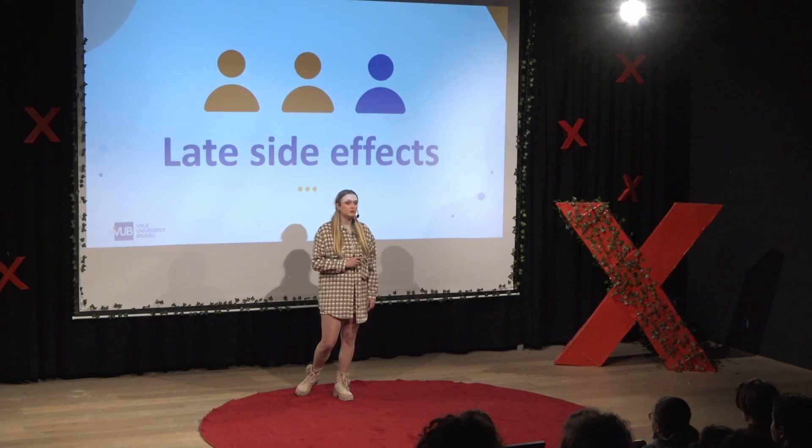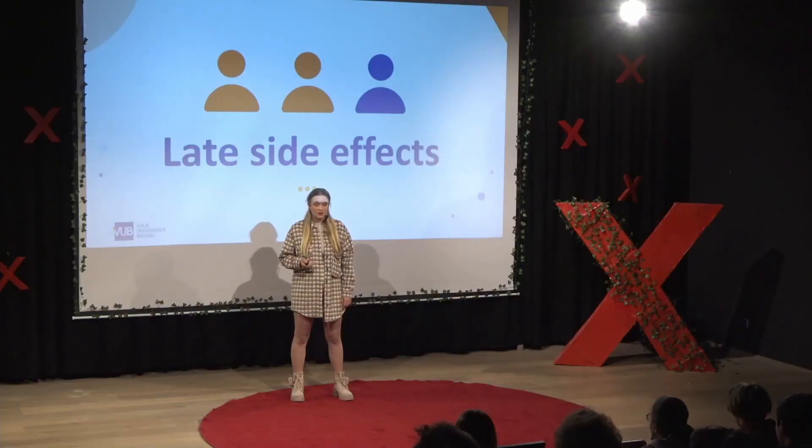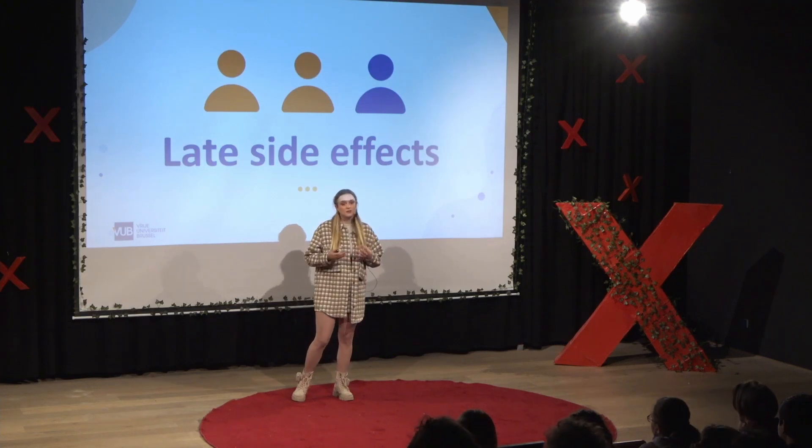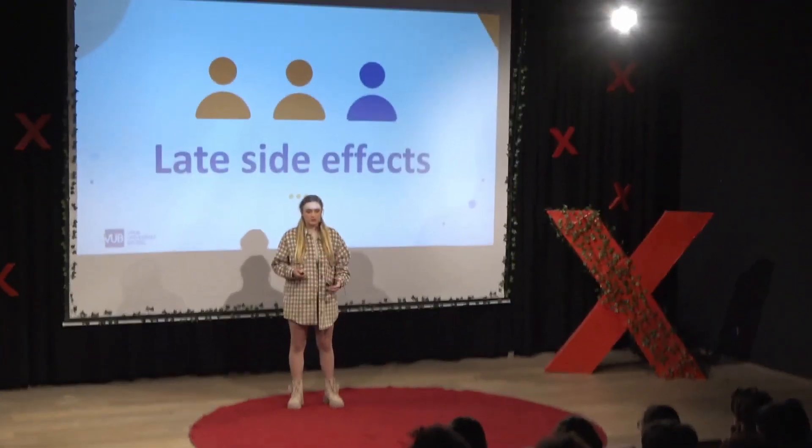About two-thirds of patients will have some late side effects in their lifetime due to cancer treatments. These side effects can be severe and really impact the daily life of these patients. To better understand how these side effects occur, it's important to know how cancer is formed and how anti-cancer therapies actually work.